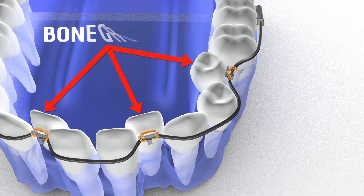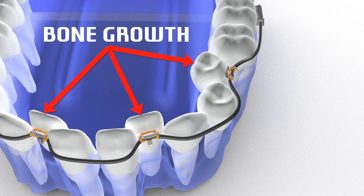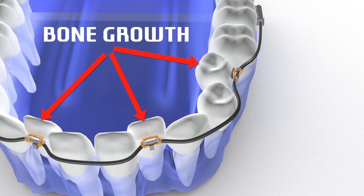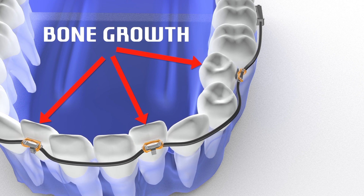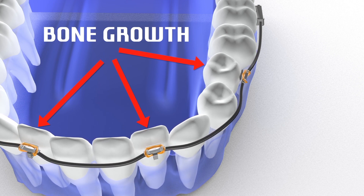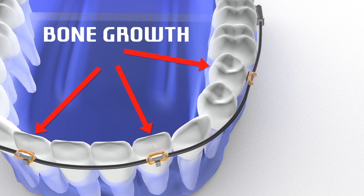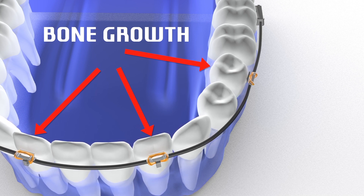Fast Braces Technologies' patented method for new bone growth creates spaces that make it easy for the teeth to line up with low forces. The molar teeth with their multiple roots are used as anchors to move the lingually displaced teeth more labially as the deficient ovular bone is restored.